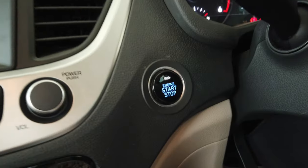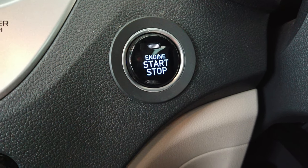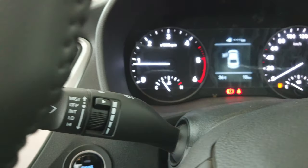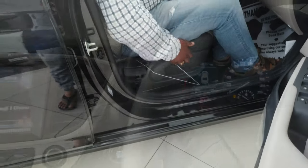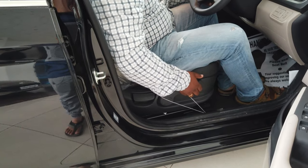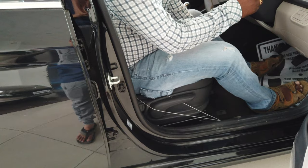This is the start and stop ignition button. This is the MID display. The driver's seat can be adjusted for height and you can also move it front and back.